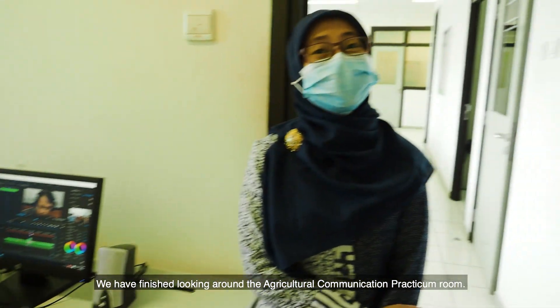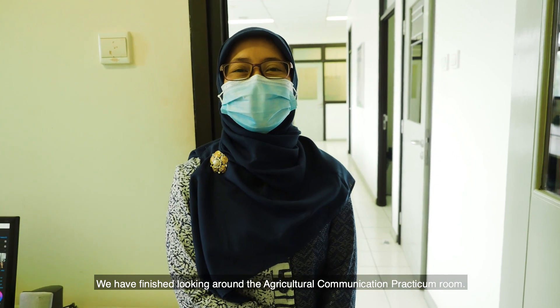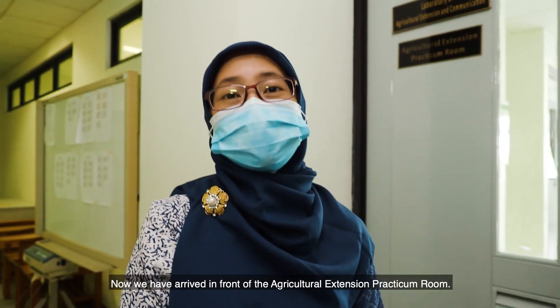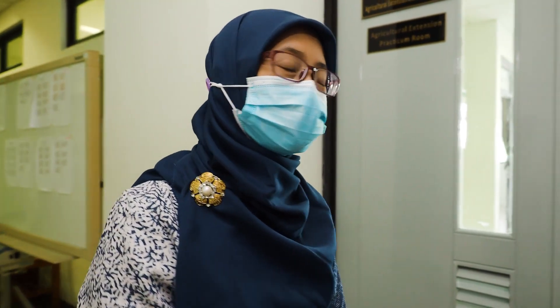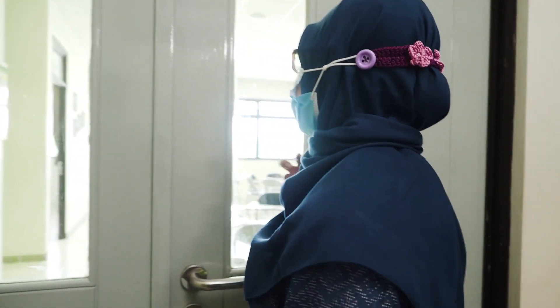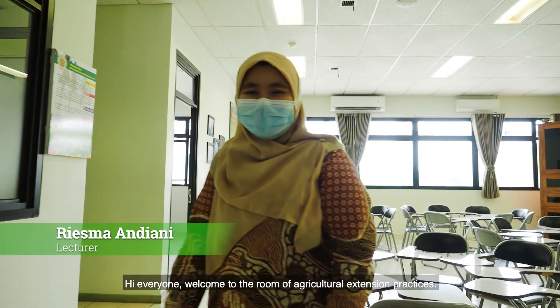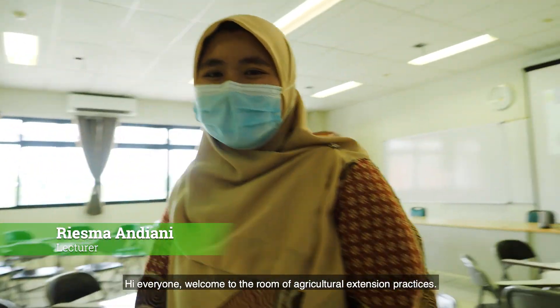We have finished looking around the Agricultural Communication Practicum Room. Now let us move on to the Agricultural Extension Practicum Room. We have arrived in front of the Agricultural Extension Practicum Room. Welcome to the Room of Agricultural Extension Practices.